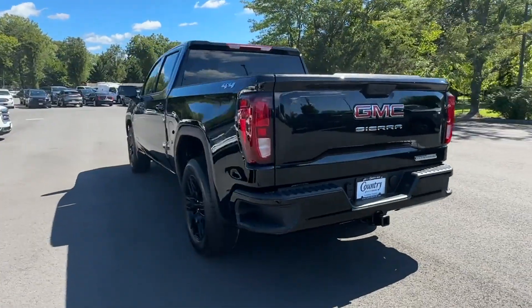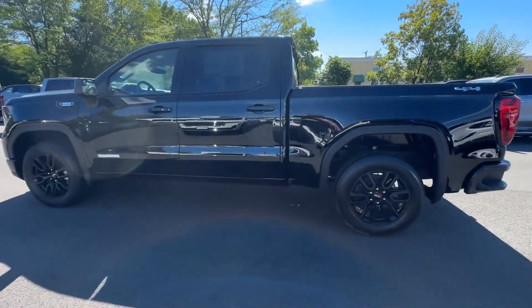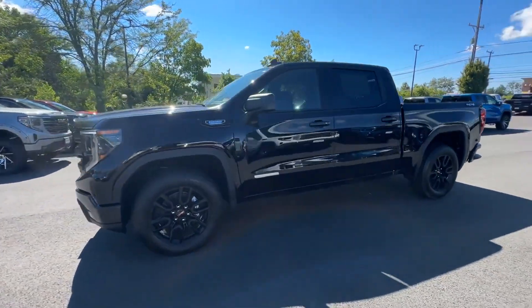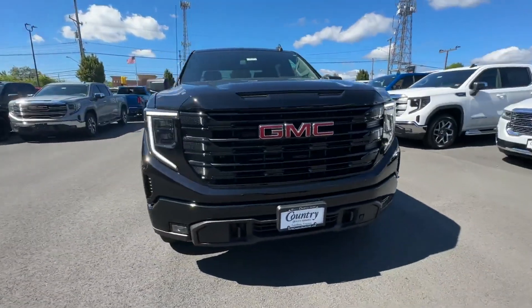Navigation, power driver seat, brake assist, keyless start, keyless entry, steering wheel audio controls, aluminum wheels, passenger side airbag sensor, adjustable steering wheel, traction control.